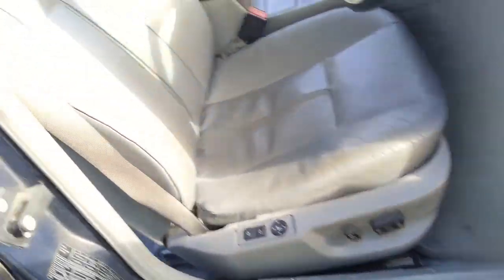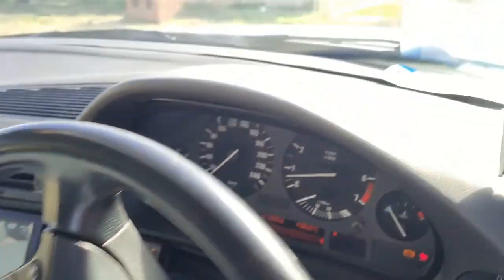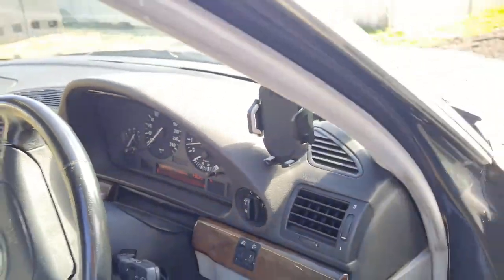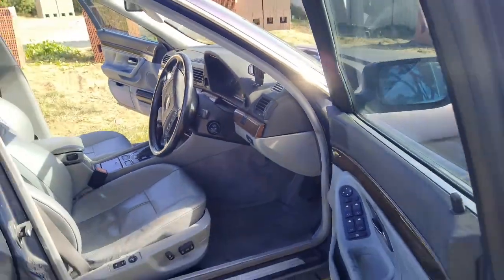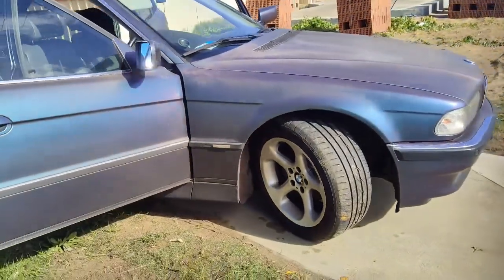Inside, the seat and instrument cluster are all working. I've put in an aftermarket Android head unit — the factory one just was not working.